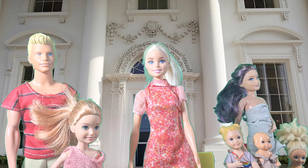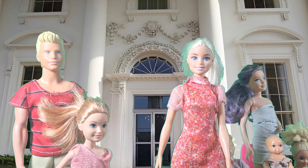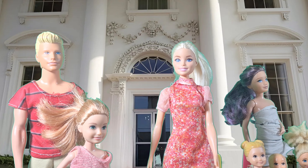Hi everyone! Today we have an amazing friendship ahead. We're visiting the White House in Washington, D.C. And guess what? Our friend Brooklyn is going to give us a special tour. Let's go.